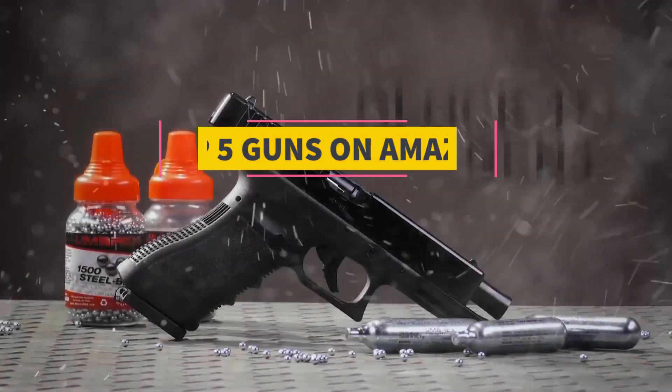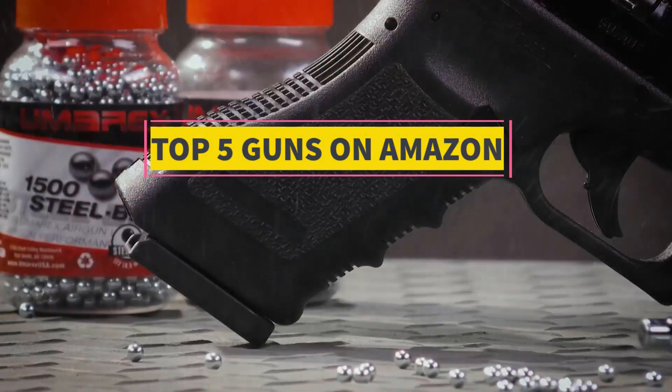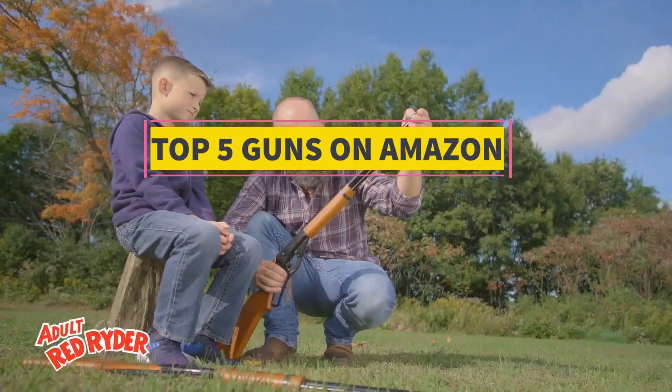In this video, we listed the 5 best guns for cosplay on Amazon that are available on the market for their true quality.